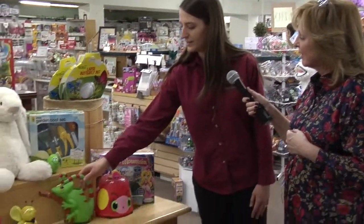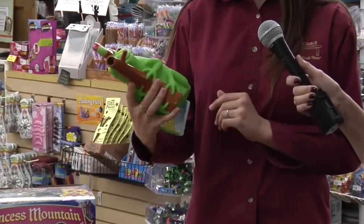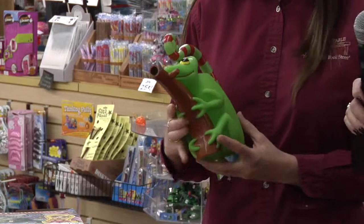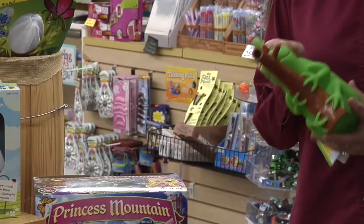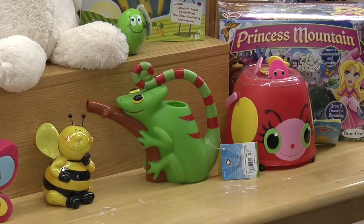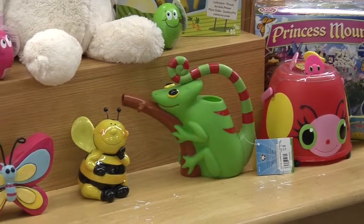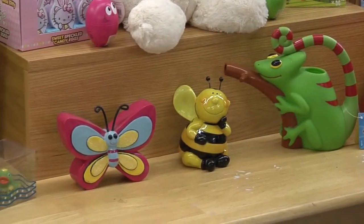We have this cute little watering can designed like a chameleon - it's adorable. So even if they're just going out and helping mum or dad with the gardening, just watering the plants for them, what a great little thing.